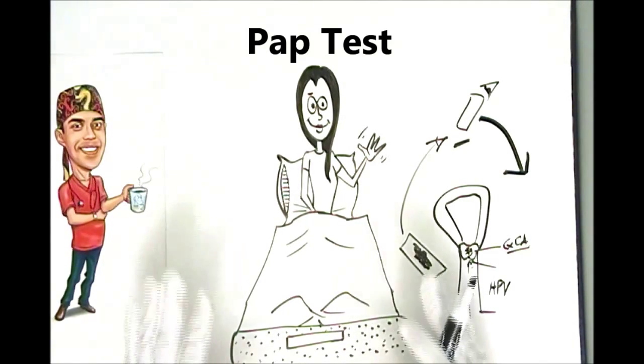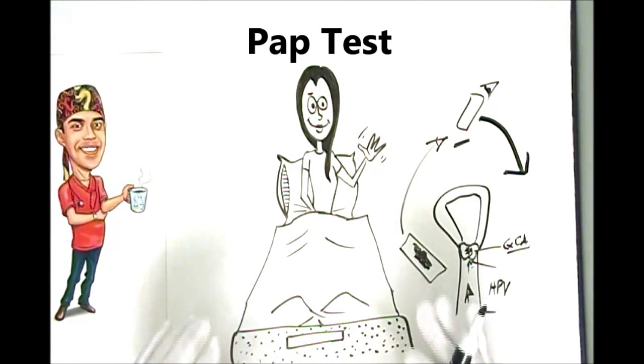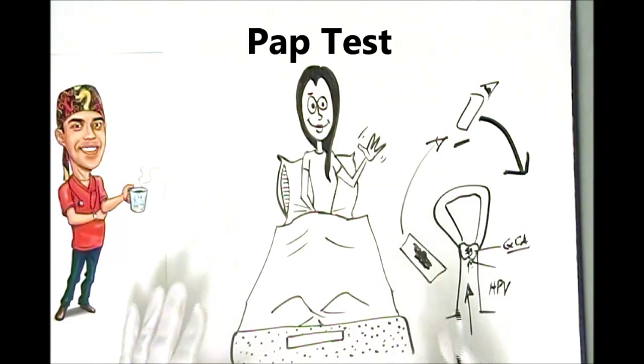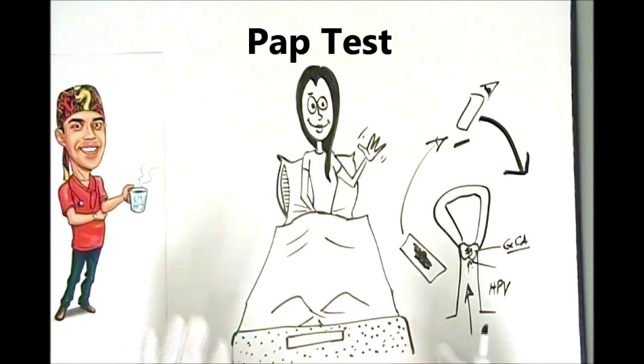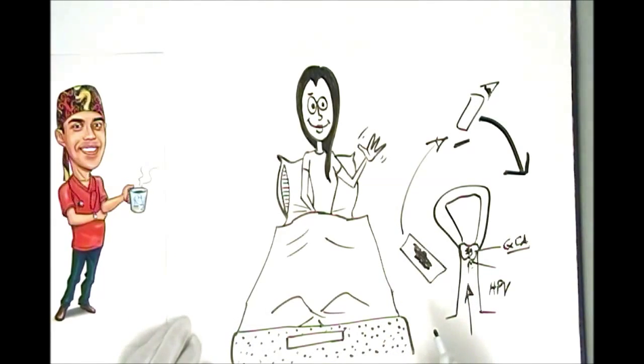So that, ladies and gentlemen, is the PAP test in a nutshell. I can't stress to you how important it is to show up for your PAP tests, because as I said earlier, this is one of the few cancers that we can pick up pretty early and decimate, and you can have a full happy life. Thanks for watching and stay well.